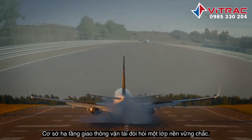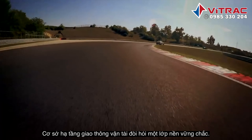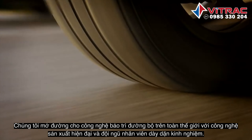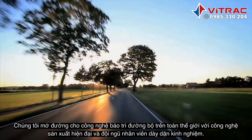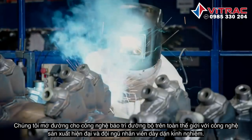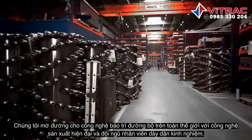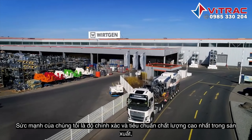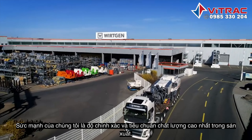Efficient transportation infrastructures require a solid foundation. We pave the way for mobility worldwide. State-of-the-art manufacturing and experienced, qualified employees guarantee our unfaltering adherence to the highest quality standards. Precision in manufacturing. Precision in application.